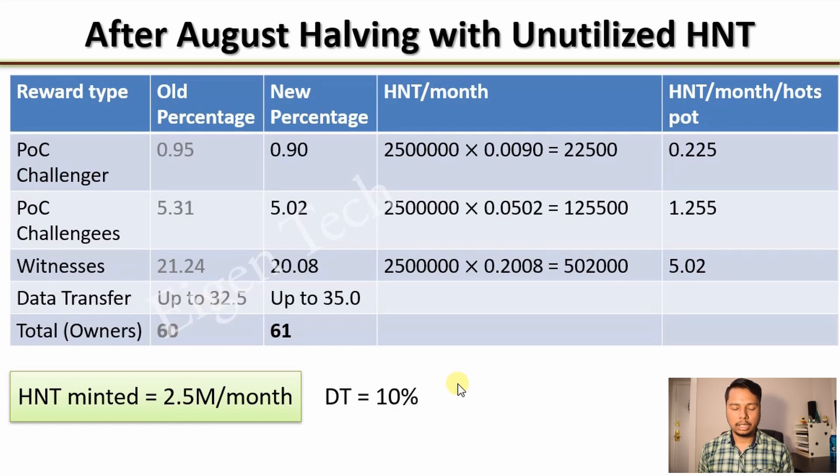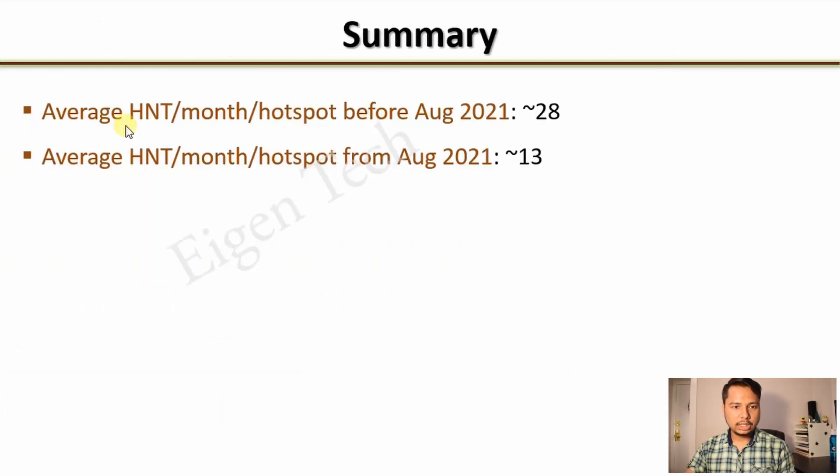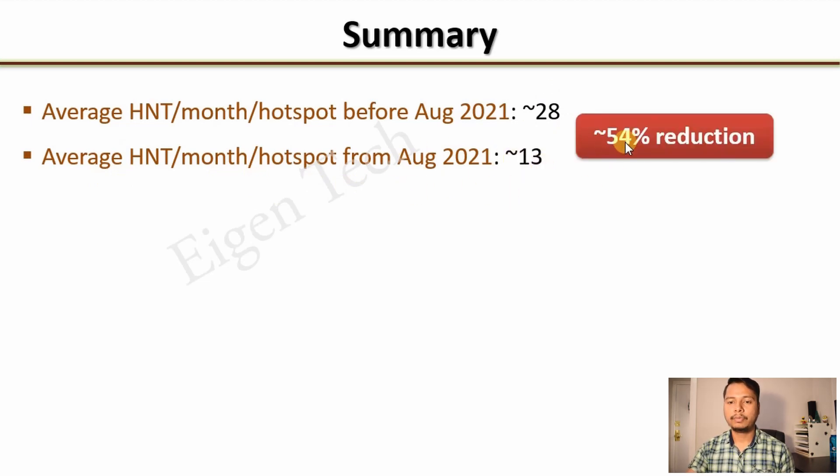Data transfer will increase over time as the number of IoT devices grows. Assuming 10% network utilization after halving, the unutilized amount would be 25% of 2.5 million, or 625,000 HNTs. Distributing that proportionately among the POC categories brings total PoC earnings to about 12.75 HNTs per month per hotspot, plus a small amount of extra HNT for hotspots that performed data transfer.